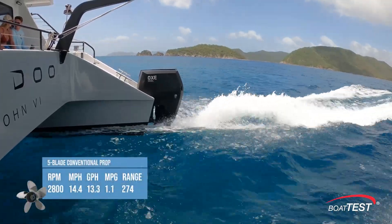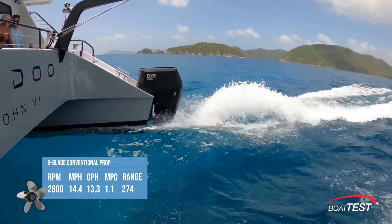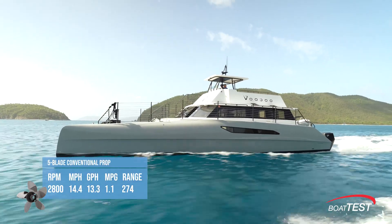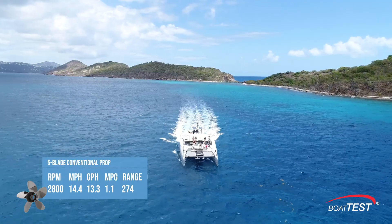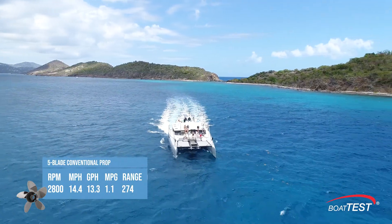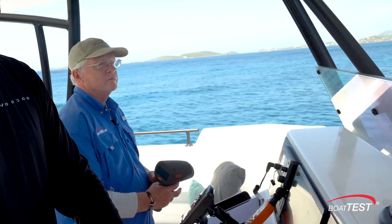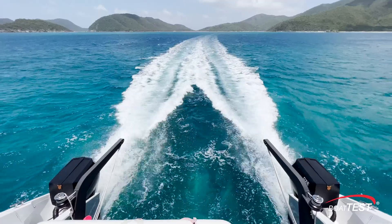With conventional props at 2,800 RPM, Voodoo went 14.4 mph, burning 13.3 gallons per hour for 1.1 miles per gallon — not bad for a 57-foot, 40,000-pound boat with 12 passengers aboard. Now we're going to see if the five-bladed props will achieve Chris Shoup's desired speed at 3,200 RPM.